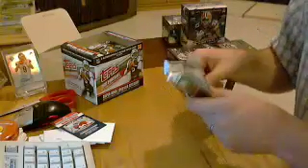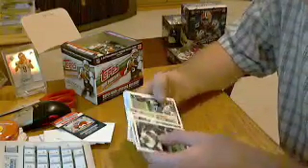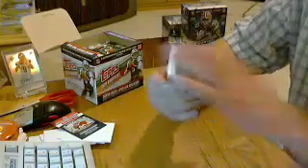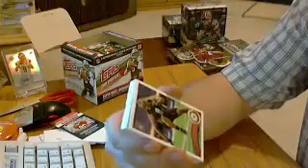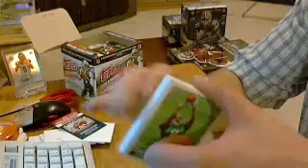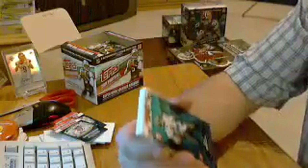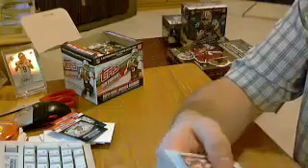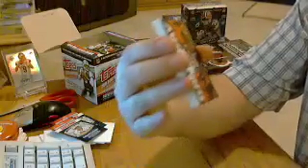Pack number two. Let the rookies start there. Dwayne Harris, Cowboys. Ryan Williams, Cardinals. Justin Houston, Chiefs. Greg Salas, Rams. Jordan Todman, Chargers. Edmund Gates, Dolphins. Another expired giveaway code. Josh Freeman Topstown. Super Bowl Legends of Roger Staubach for the Cowboys. Faces of the Franchise for the Bucks — Josh Freeman and Mike Williams. Game Day insert for the Bears, Matt Forte.